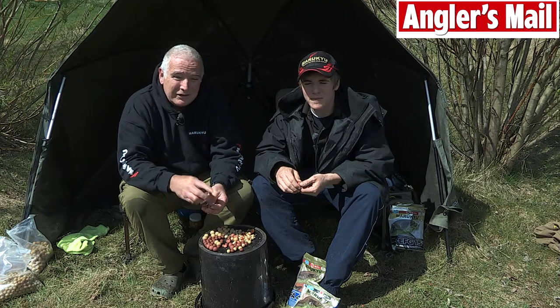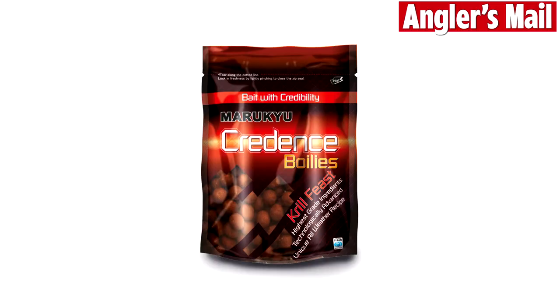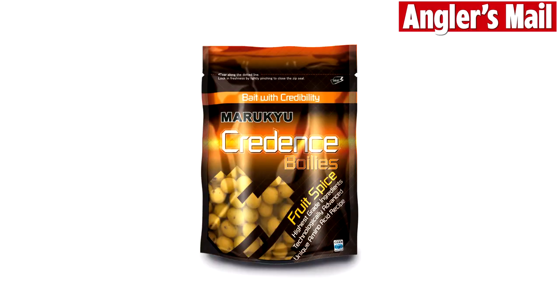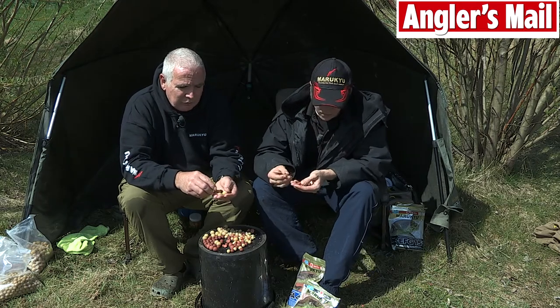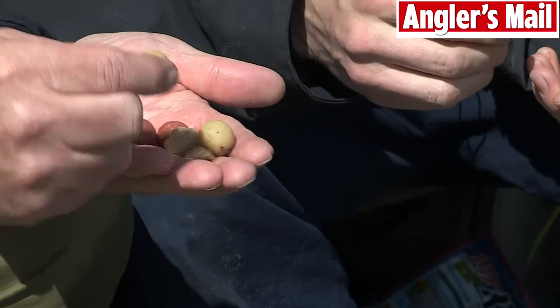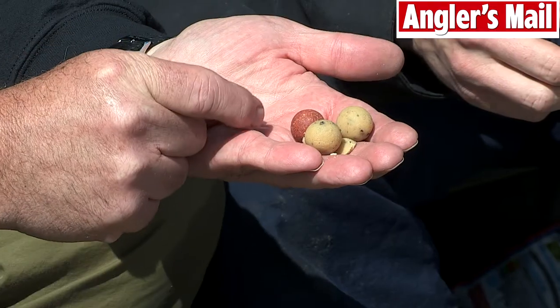Hi, my name's Tim Hodges and this is my son Robert. We're here today at Glebe Fishery to talk about the new range of Credence boilies from Maruku. We've got Fruit Spice which is the yellow looking colour and also Krill Feast.